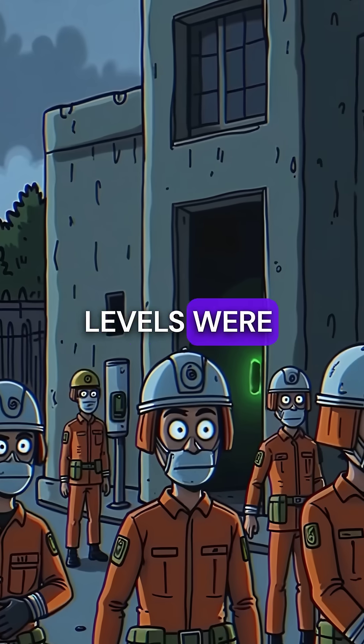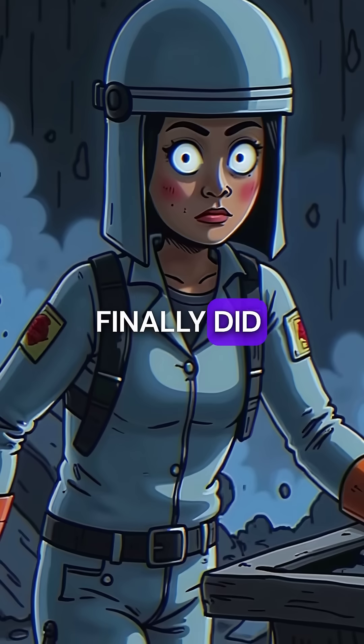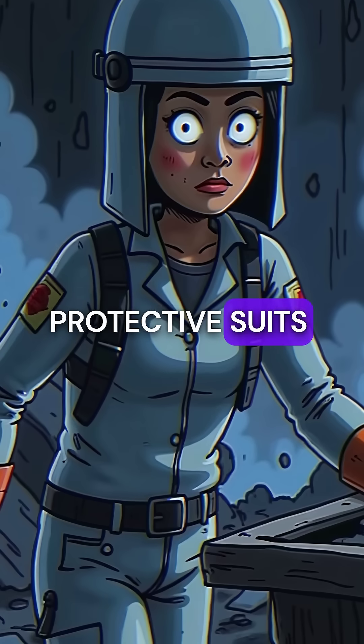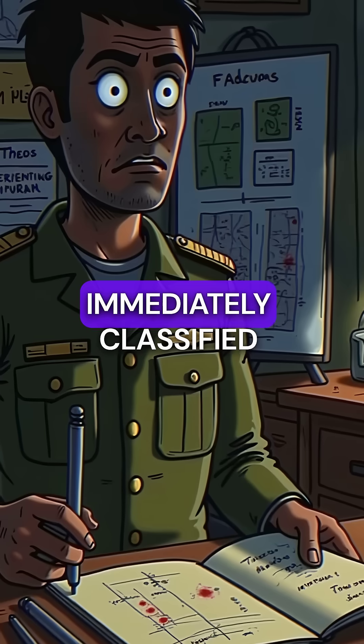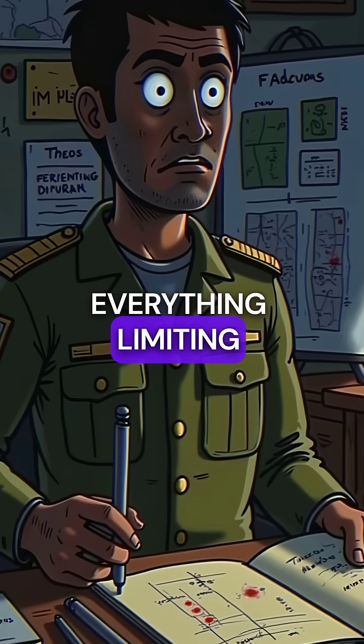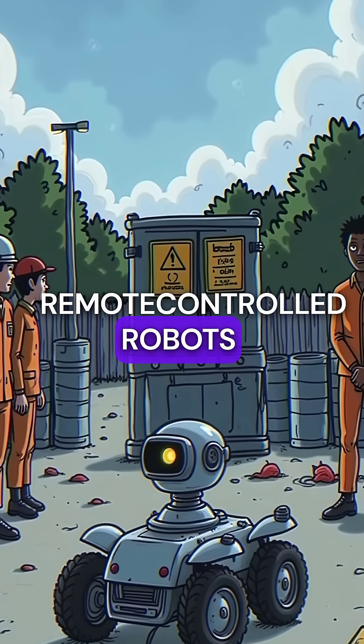The radiation levels were so extreme that rescue teams couldn't enter for hours. When they finally did, wearing full protective suits, they discovered a scene of total devastation. The military immediately classified everything, limiting media coverage while crews spent months decontaminating using remote-controlled robots.